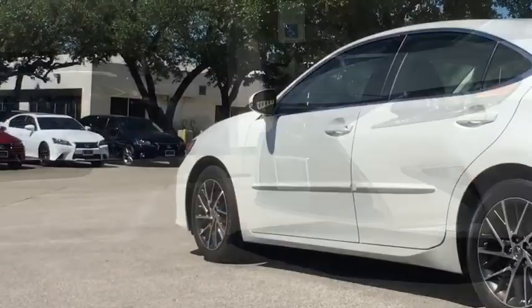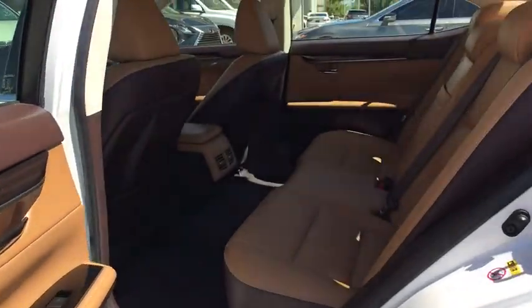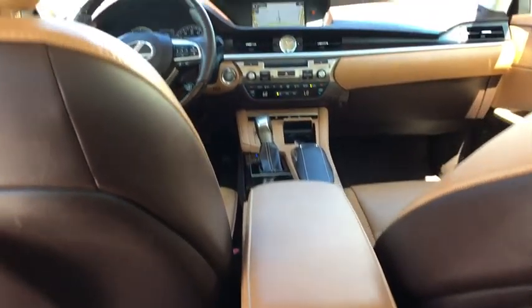Leather wrapped steering wheel, power steering, adjustable steering wheel, keyless start, aluminum wheels, cruise control, four-wheel disc brakes, auto dimming rear view mirror, floor mats, front wheel drive, AM FM stereo radio.